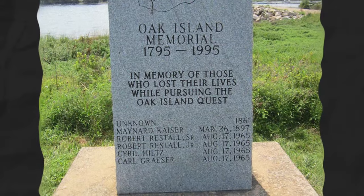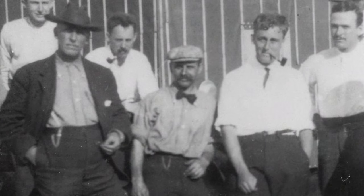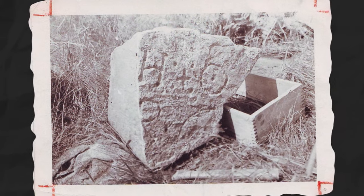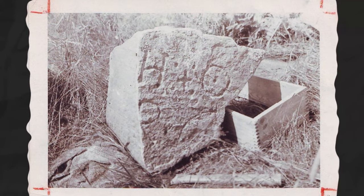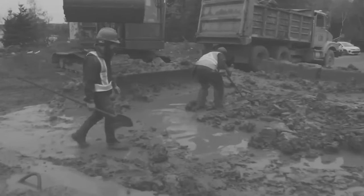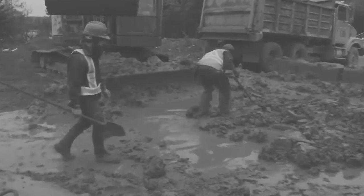In the late 18th century, young men made one of the earliest attempts to uncover Oak Island's secrets. They discovered a curious circular depression, leading to excavations that unveiled wooden platforms and a stone slab inscribed with symbols. The complexity of the underground structure suggested a deliberate effort to protect whatever was buried. However, their pursuit of the treasure revealed a deeper mystery: the pit they dug was booby-trapped and flooded with seawater, thwarting their efforts.